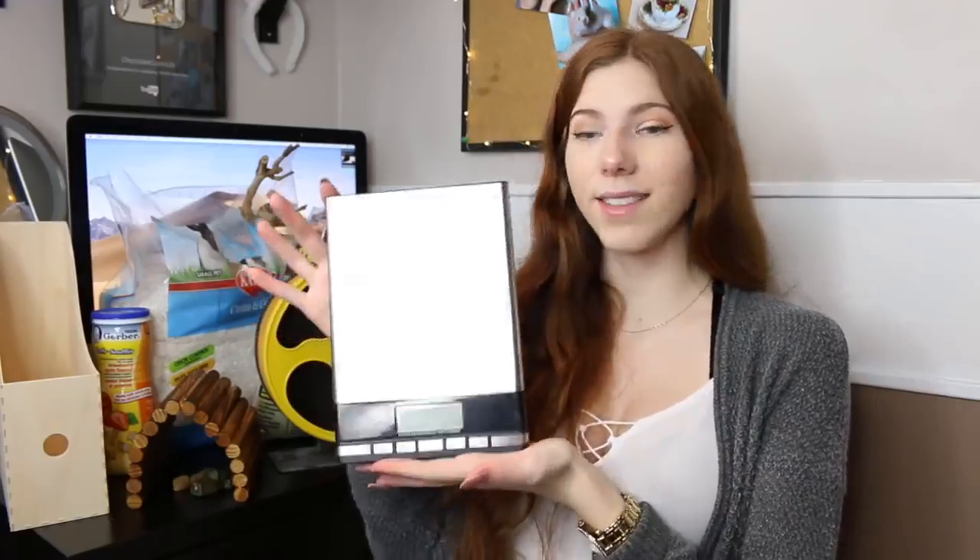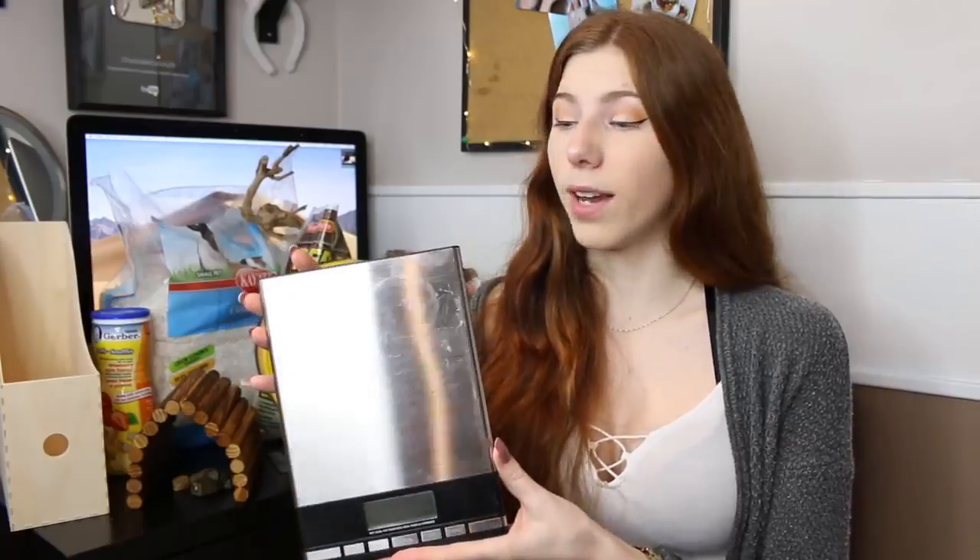The last product is a digital kitchen scale. If you plan to own hamsters long-term, I highly recommend getting one because it's the only way to tell if your hamster is gaining or losing weight quickly, or if they are overweight or underweight. I recommend a digital one because it's more exact than manual ones. I got this one from Walmart, but you can get them pretty much anywhere and they're not too expensive.